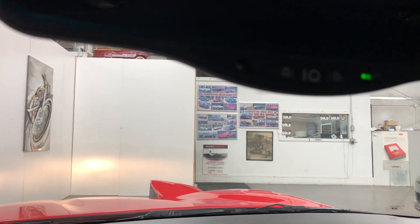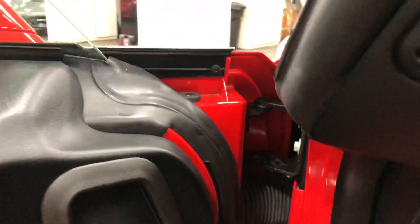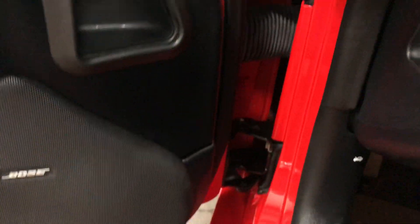So a beautiful car, fabulous condition, just an incredible machine. Auto dimming mirror up there. The whole car has been kept indoors and well loved.